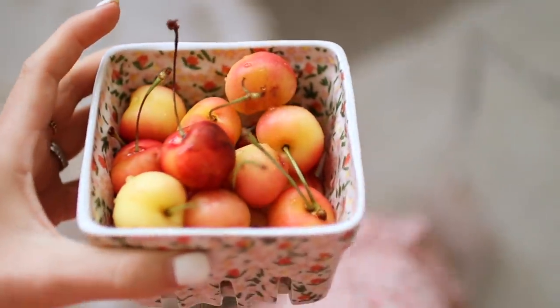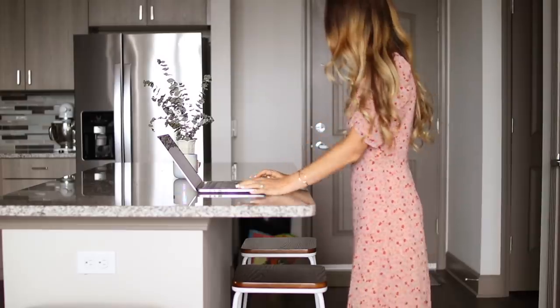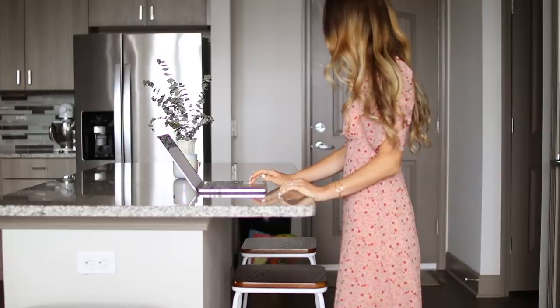I also had some cherries for an afternoon snack, and I moved over to our bar area so I could stand up for a bit while I work.